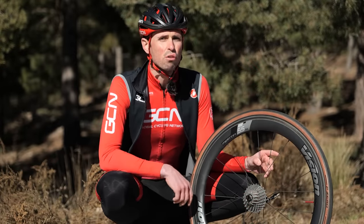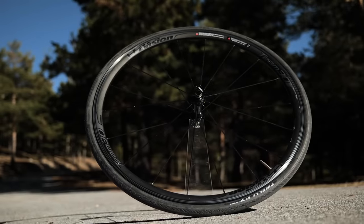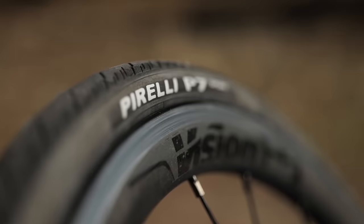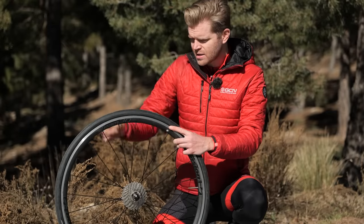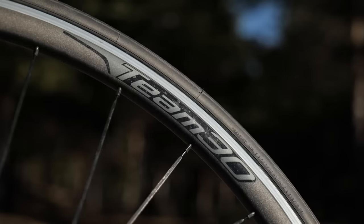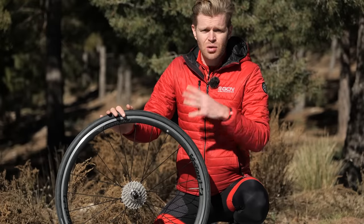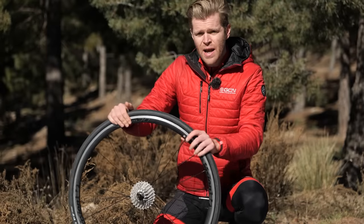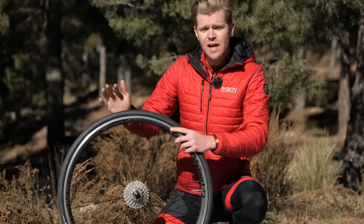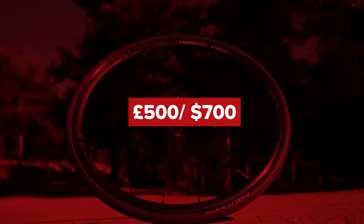This complete package is around 500 grams lighter than the stock setup. The examples we have here are the Vision Team 30 wheelset with Pirelli P7 tires and a Shimano 105 cassette. There are also butyl inner tubes installed. This setup is representative of what would come as standard on an entry-level or mid-tier spec bike. They're a good solid wheel, but they're made of aluminium and they weigh, combined with the tires, cassette, and tubes, 3,050 grams. You'd expect to pay around £500 or $700 for this kind of setup.